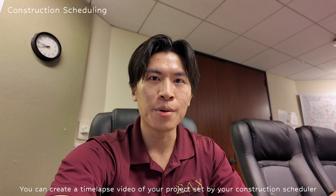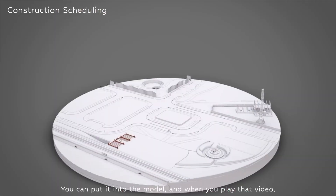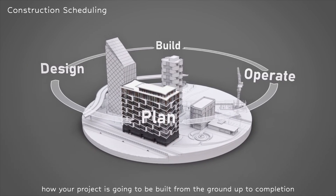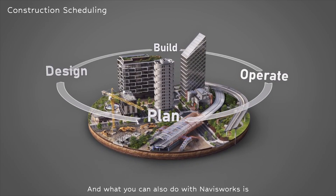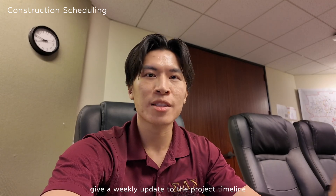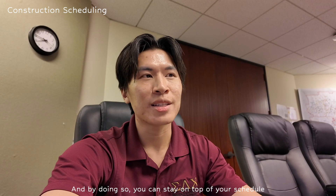For construction scheduling, BIM allows you to import your project timeline into the model using Navisworks. You can create a time-lapse video of your project set by your construction scheduler — whether it's two years or three years. When you play that video, it literally shows you how your project is going to be built from the ground up to completion, like watching the project unfold before your very eyes. You can also use Navisworks to give weekly updates to the project timeline and keep your subcontractors accountable, helping you stay on top of your schedule.